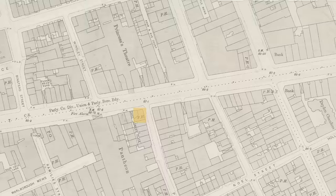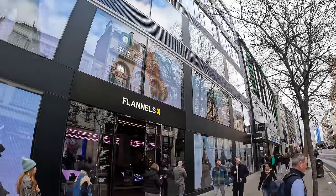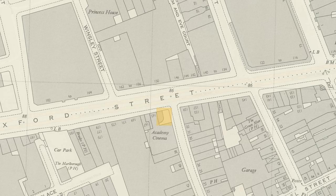At number 161, on the corner of Poland Street, was the Wheatsheaf, now a shop called Flannels. This is another pub that was destroyed in World War II — bombed in 1940 — and there's a very clear gap in the map in that 1940s to 1960s OS map.